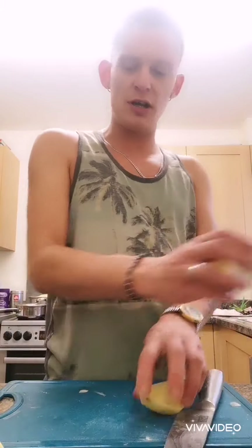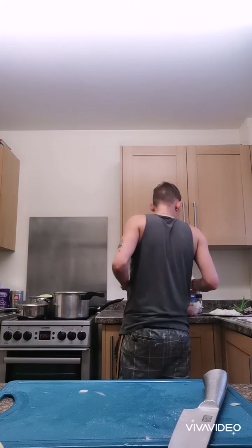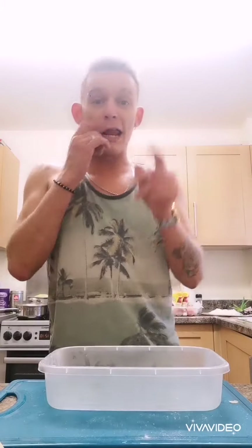Once you've done your potatoes, pop them into the hot water with a pinch of salt. That's where the mash starts, with the potatoes bubbling away nicely.